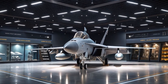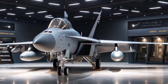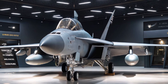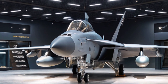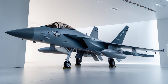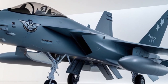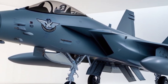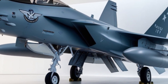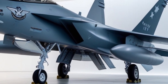Let's not forget weapons. While the Growler is primarily an electronic warfare platform, it's still armed. It can carry AIM-120 AMRAAM missiles for air-to-air threats and AGM-88 HARM missiles for anti-radiation attacks. The HARM homes in on enemy radar signals and destroys them. That's what makes the Growler so dangerous — not only can it blind a SAM site, but it can also take it out.